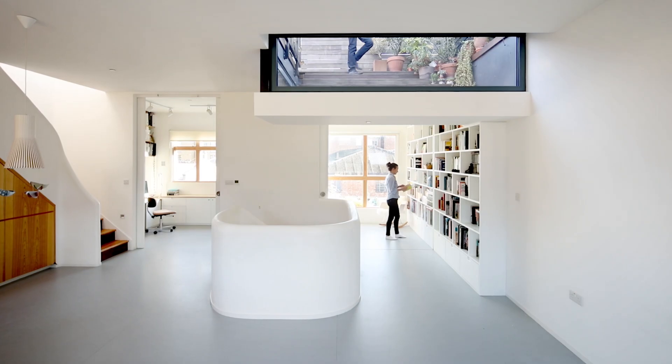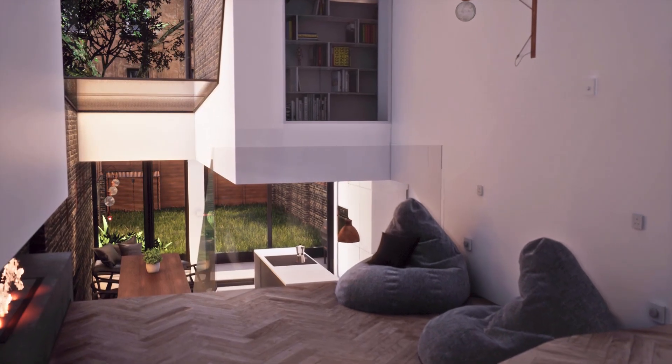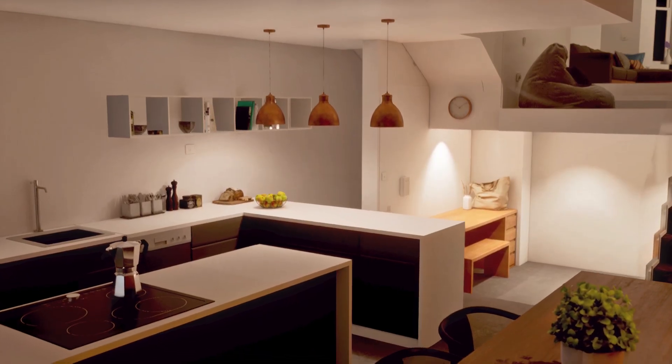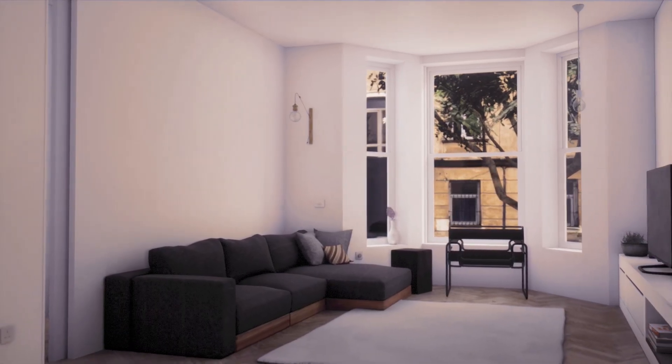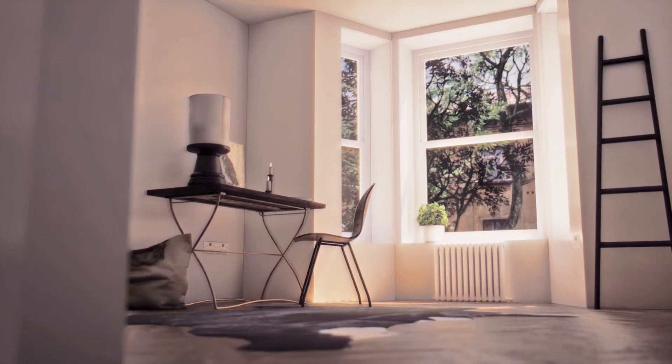We focus on creating homes for people — either innovations, extensions, or new builds. We base our designs on a deep understanding and analysis of how people use their house and their daily scenarios. We're designing lifestyles more than we're designing houses. The houses are almost a result emerging from understanding what lifestyle can work for specific people in a specific place. We've always worked in 3D and we've always been keen to show materials from an early stage.